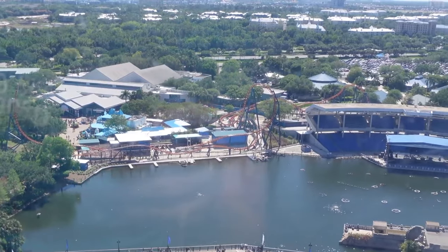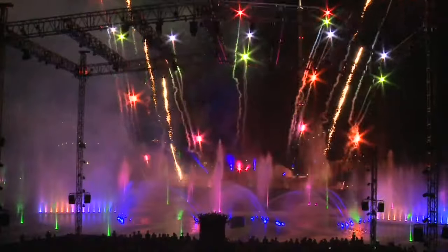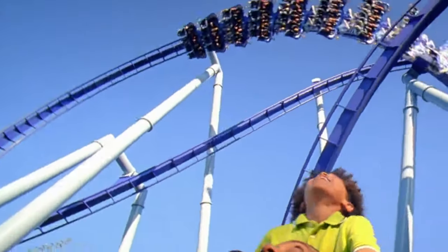As you make your way back towards the entrance of the park, you will see the Bayside Stadium, which hosts events and shows throughout the year in SeaWorld's various festivals and seasonal offerings. So that wraps up all the attractions offered at SeaWorld Orlando, and if you're planning on visiting the nearby Disney or Universal resorts, I would definitely recommend spending a day at SeaWorld, as they truly offer something unique.